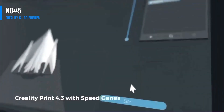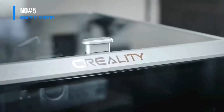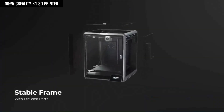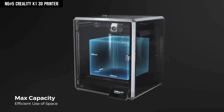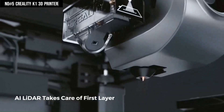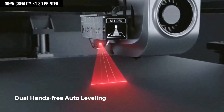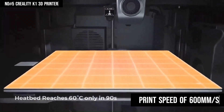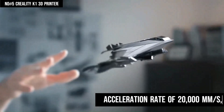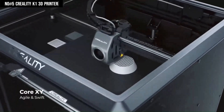Number 5: Creality K1 3D Printer. Creality's latest flagship 3D printer, the K1, has captivated the 3D printing community with its high-speed capabilities and innovative features. Sporting a Core XY design, it boasts an impressive maximum print speed of 600 mm/s and an acceleration rate of 20,000 mm/s², setting a new standard for rapid prototyping.